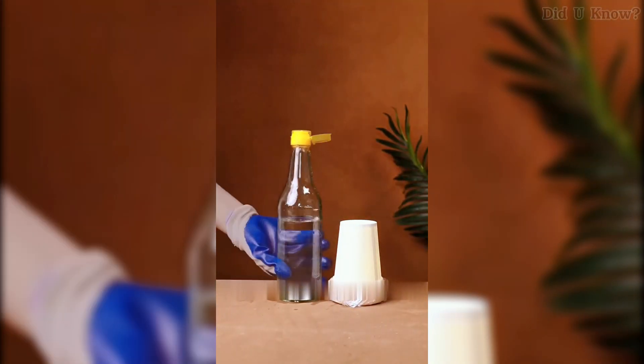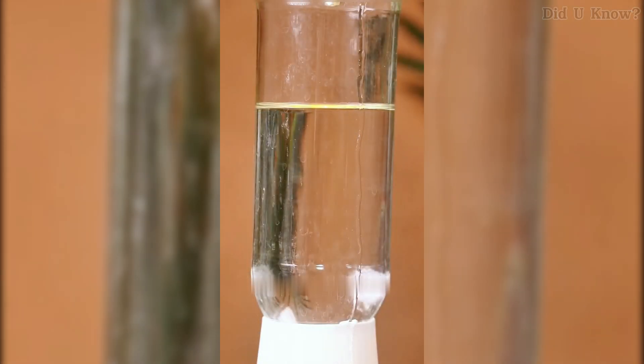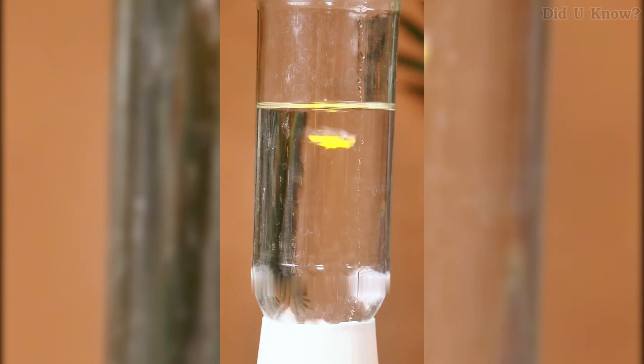Number 10. Pour hot water into a glass bottle, flip it upside down, and place an ice cube on the bottom. Wait a while, and you'll see the water inside the bottle start to boil. This effect occurs because the temperature difference between the hot water and the ice creates a pressure change, forming bubbles that mimic boiling.